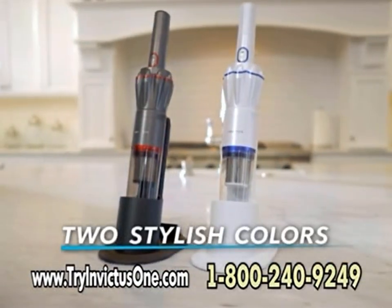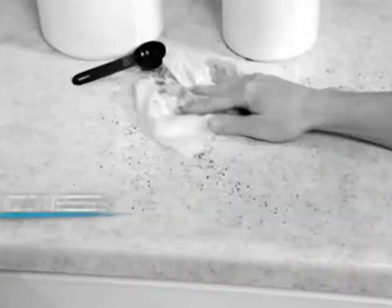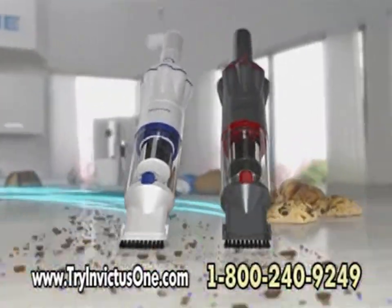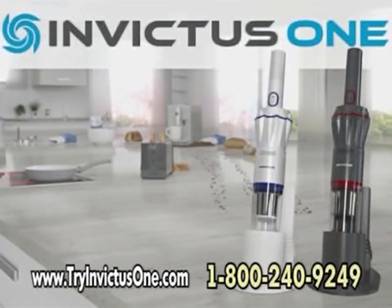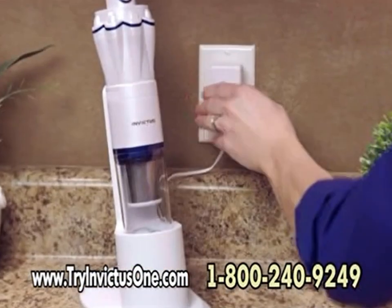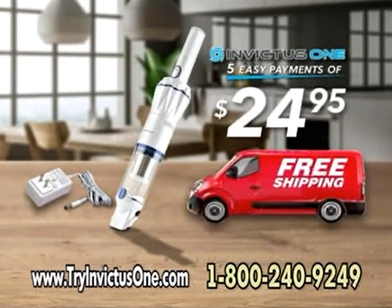The Invictus One comes in two stylish colors to complement your lifestyle and indoor home décor. No mess, tangled cords, headaches, or hassles. Pull the plug on old-fashioned vacuums — get the one that gets the job done. Right now, you can get yours in anthracite gray and red or pool white and blue with built-in dusting brush and charger for just five easy payments of $24.95, and we'll ship it right to your door for free.